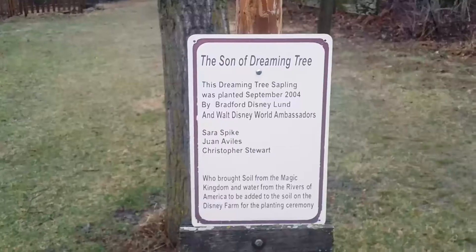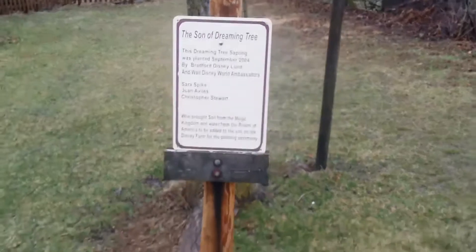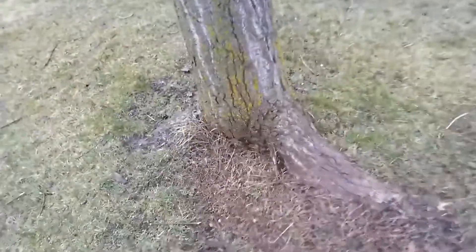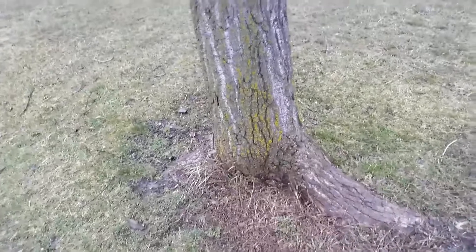Even though the Dreaming Tree is gone, there is something new growing right here. It's called the Son of the Dreaming Tree. And someday, this tree will be just as tall as the original Dreaming Tree. It's actually really cool because they got soil from the Magic Kingdom in Florida and waters from Rivers of America to plant this tree. That's awesome. Right down here is soil from the Magic Kingdom — a little piece of Disney World out here in Marceline.